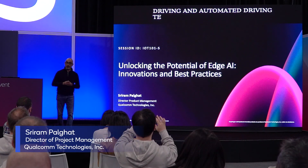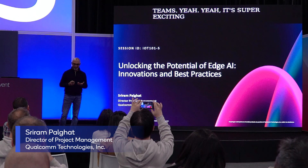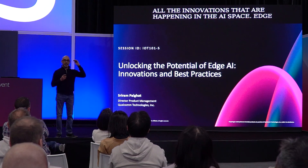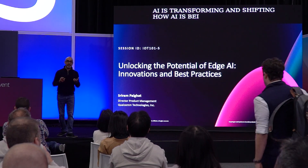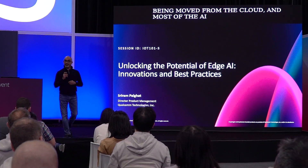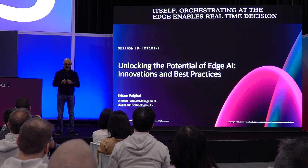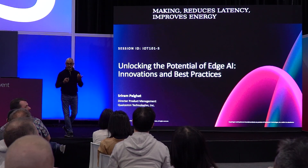It's a super exciting time at Qualcomm with all the innovations happening in the AI space. Edge AI is transforming and shifting how AI is being processed — it's being moved from the cloud and most of the AI processing is starting to happen on the edge itself. Orchestrating at the edge enables real-time decision making, reduces latency, improves energy efficiency, and enhances data privacy and security.